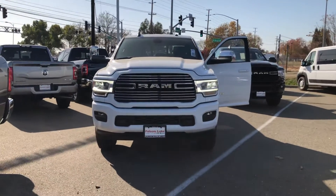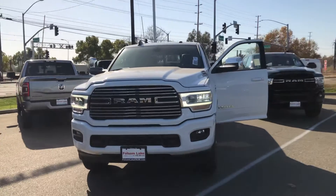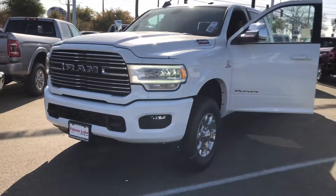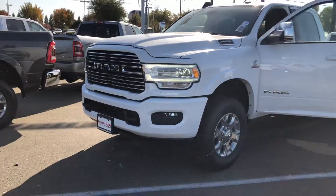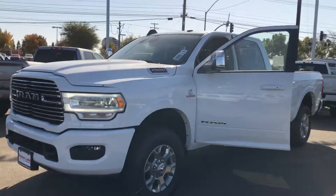From Fulton Lake Chrysler Dodge Jeep and Ram, this is our 2019 Ram 2500 Laramie. It does have the sport appearance group, so you get the painted bumper front and back. This does have your chrome trailer tow mirrors.